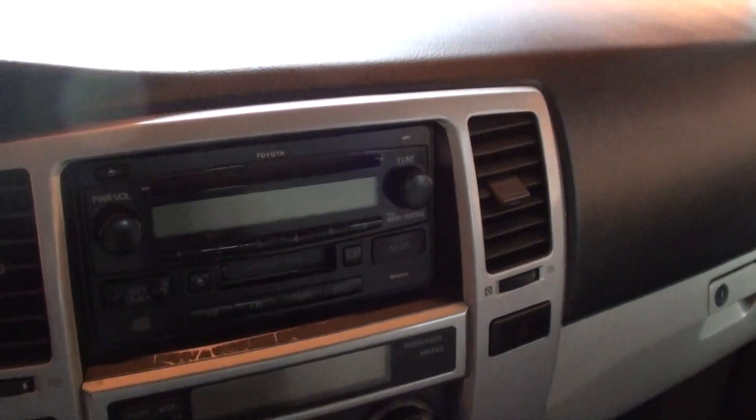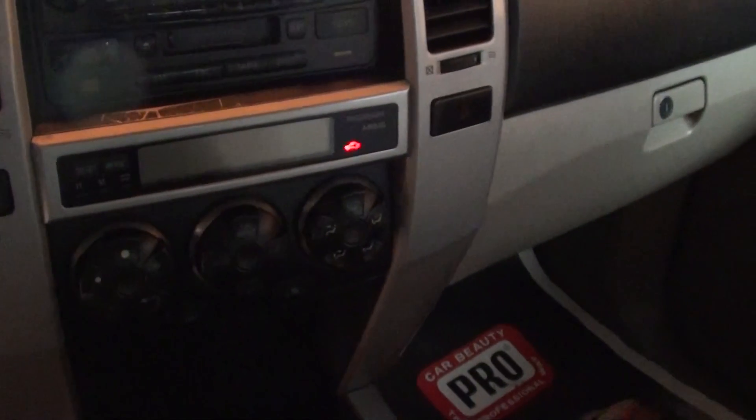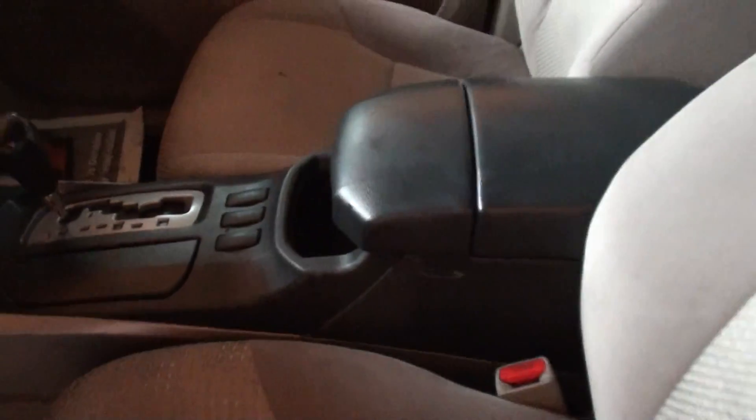It has an AM/FM CD player, tape deck, air conditioning, and this is an automatic. It also has tinted windows.